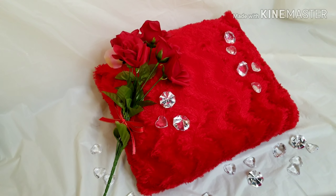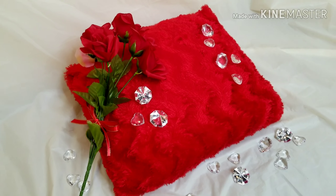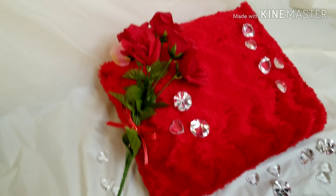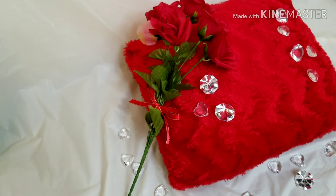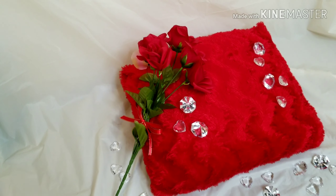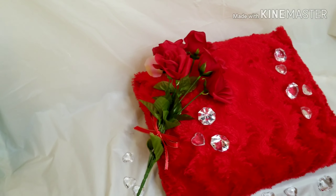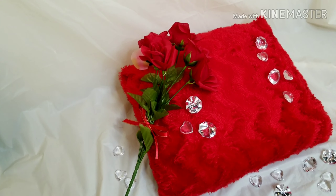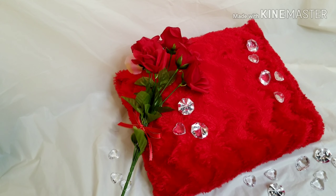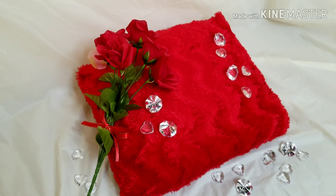Very fun idea! These diamond and heart accents I got from my local 99 cent store, same with the roses and the ribbon — the ribbon I actually got from Goodwill for only about 50 cents. This pillow was like five dollars and the tablecloth is one dollar. You can go to your local Dollar Tree, 99 cent store, or discount store and really make magic happen — just have some lighting, your camera, and there you go.